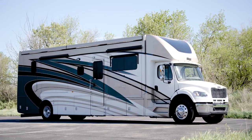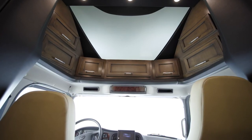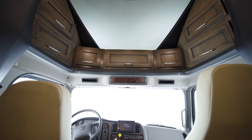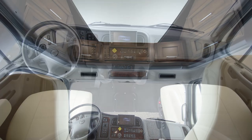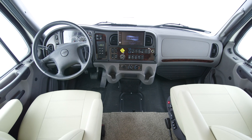Today we're touring floor plan 4059. It all starts in the cockpit. The Superstar is engineered to offer you the smoothest ride imaginable, thanks to air ride functionality in the cab — a feature you simply won't find in the competition.